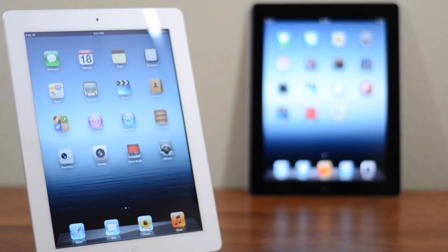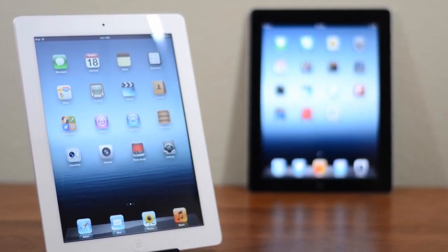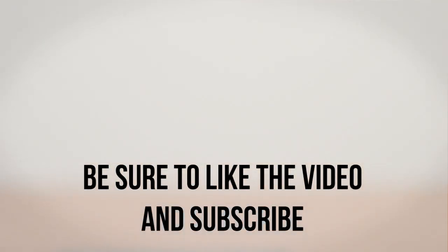However, if this is your first tablet, or you're upgrading from an original iPad or another tablet, then I have no issues recommending the new iPad — it's simply as good as it gets. If you enjoyed this video be sure to leave it a thumbs up, and if you're interested in more videos like this be sure to subscribe.